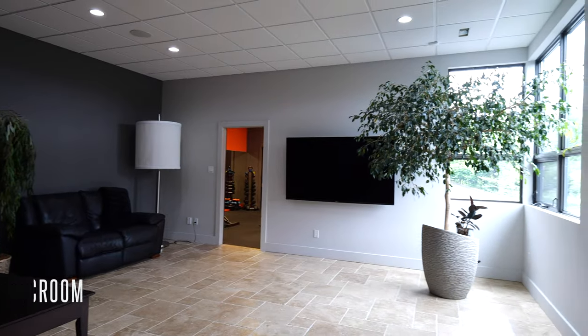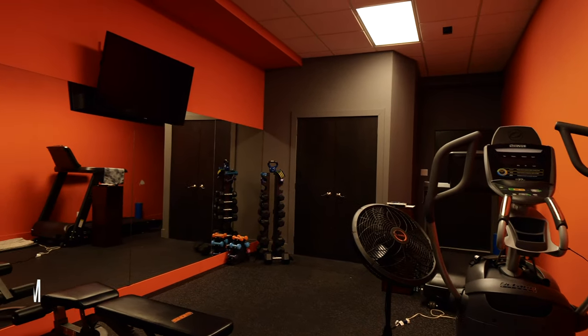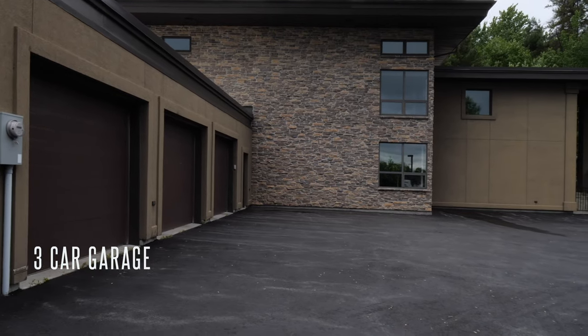A huge family room leads to the fitness room, which is complete with floor-to-ceiling mirrors and rubber floor mats. Access to the three-car heated garage is also on this level.